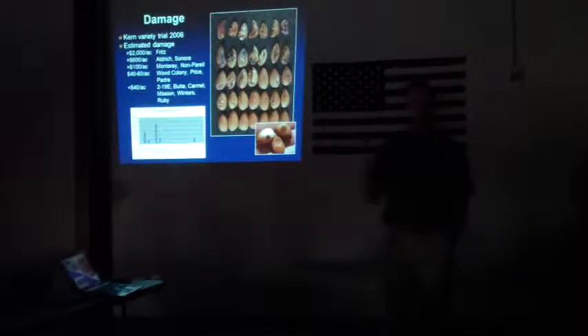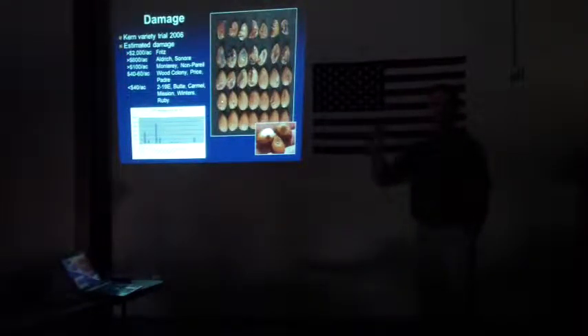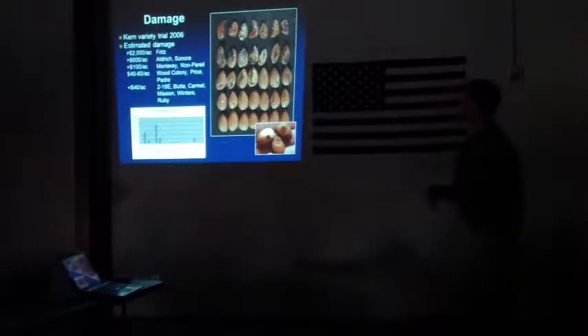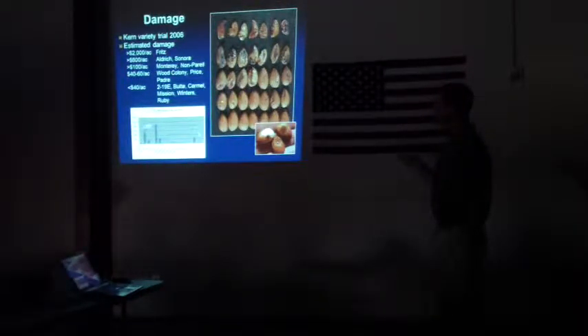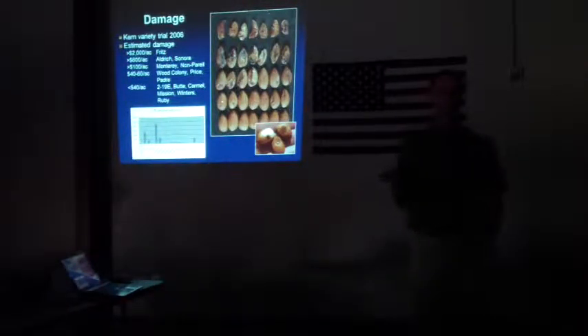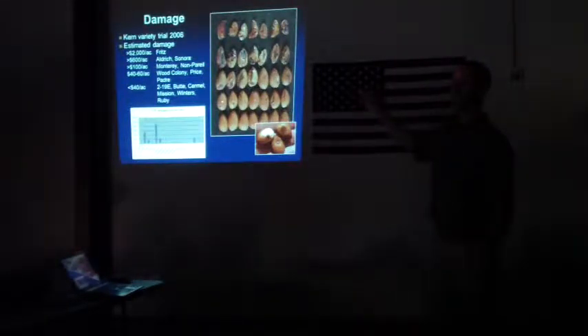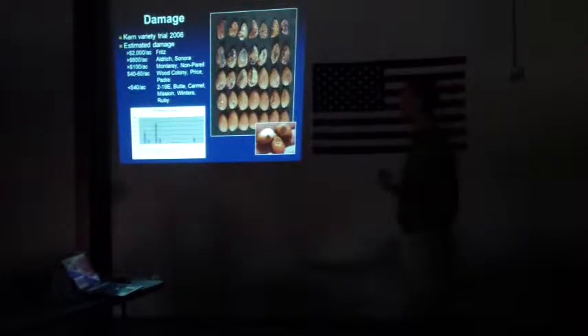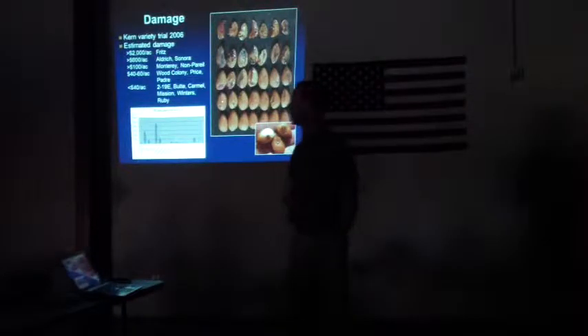In 2006 we had the Kern County almond variety trial, and leaf-footed bug has its favorites — when it goes to the buffet it picks its favorite food. Out there we had Aldridge, Butte, Carmel, Fritz, and other varieties. We just collected nuts — what was on the tree at harvest, what got dropped by the leaf-footed bug, what was damaged at harvest. In this particular trial, for the Fritz variety it was over $2,000 an acre in damage — and those trees weren't nearly as bad as the picture I just showed you. We're talking potentially hundreds of thousands of dollars per acre in damage if leaf-footed bug is at high numbers and goes untreated.